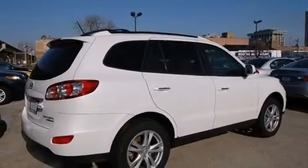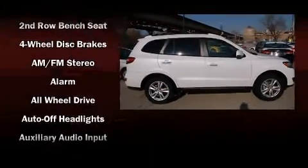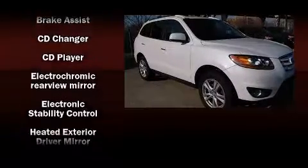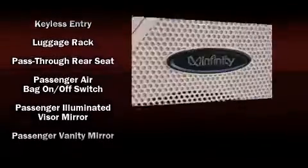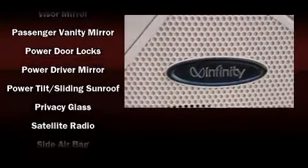Features such as automatic climate control and leather upholstery prove that economical transportation does not need to be sparsely equipped. Hyundai ensures the safety and security of its passengers with equipment such as head curtain airbags, front side impact airbags, traction control, brake assist, and anti-whiplash front head restraints.